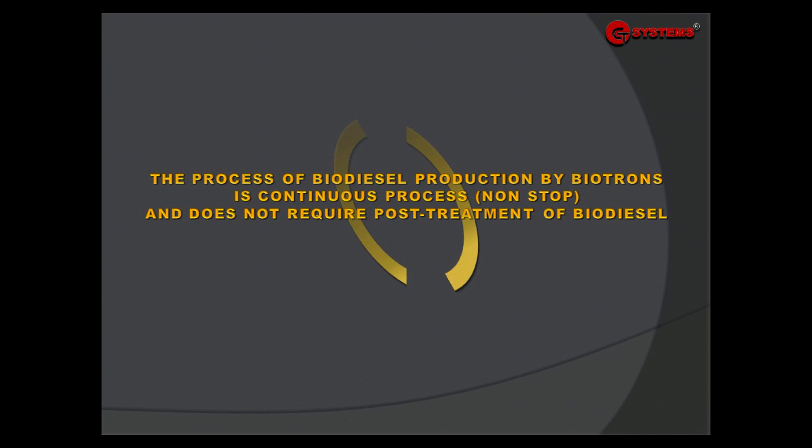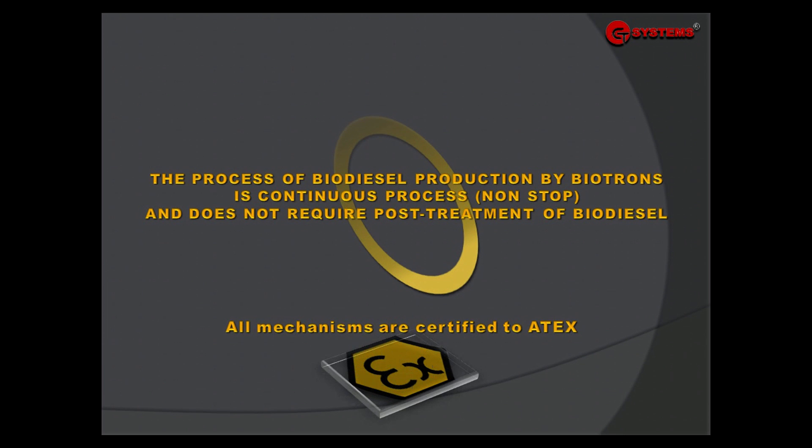The process of biodiesel production by Biotron is a continuous, non-stop process and doesn't require post-treatment of biodiesel — methanol recovery and biodiesel washing are not required. All mechanisms are certified to the relevant standard.